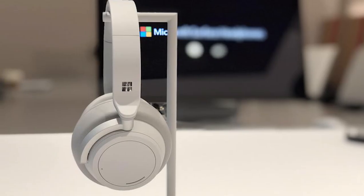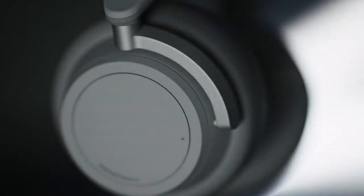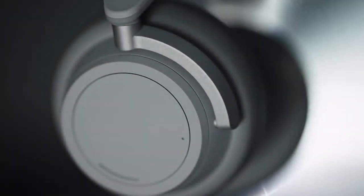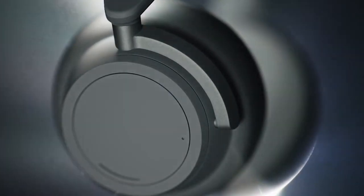Microsoft is diving headfirst into the high-end headphone space, which has for years been dominated by Sony, Sennheiser, Bose, and other companies. Now Microsoft is coming in with brand new technology, producing what they're calling the Microsoft Surface Headphones — high-end wireless Bluetooth noise-cancelling headphones.